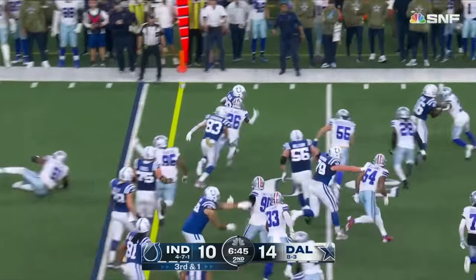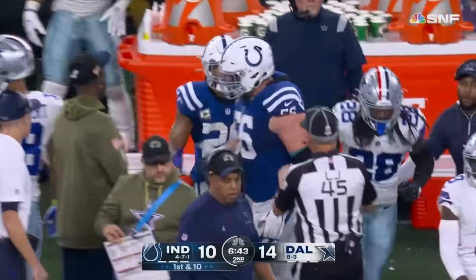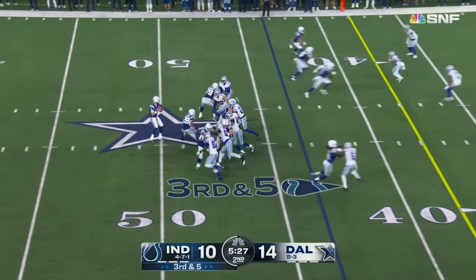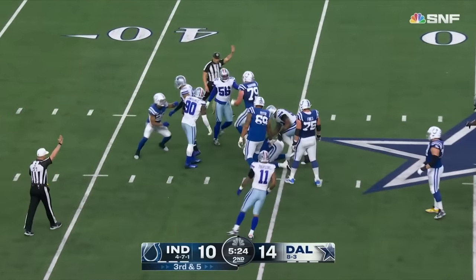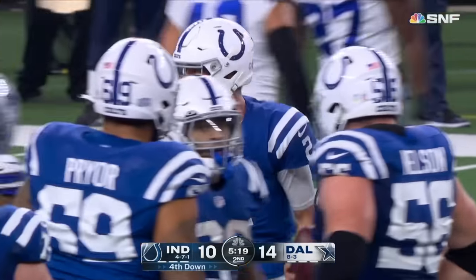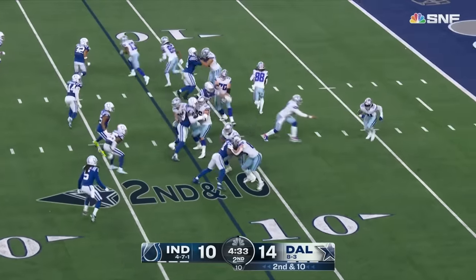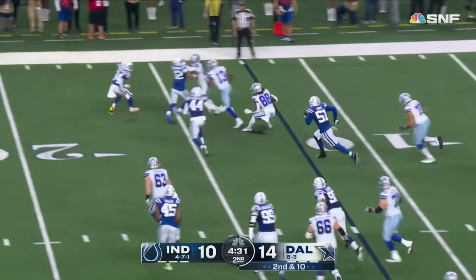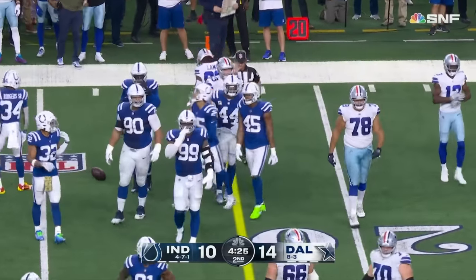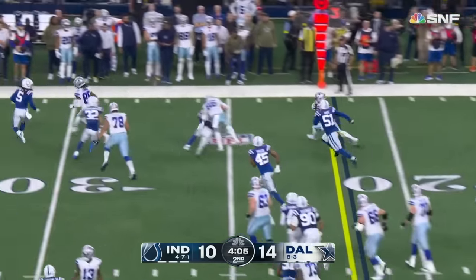Taylor bounces it to the outside for a first down to the Cowboys' side of midfield. Ryan gets in trouble and goes down — swarming Dallas pressure, Anthony Barr coming from his linebacker position for his first sack of the season. CeeDee Lamb on the run gets a first down at the 22-yard line. You see all those black pellets flying and there he goes again.